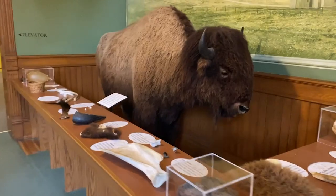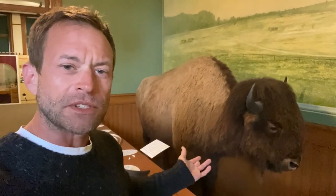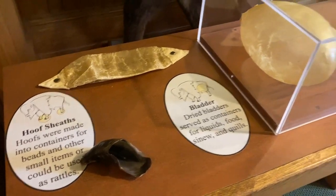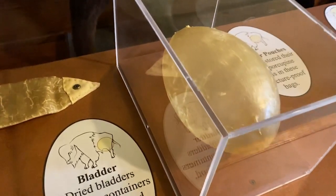Buffalo! I always liked these critters. I've learned some facts about them over time — like they can jump seven feet straight up in the air from standing still, and they can run very fast. Don't get near them. But I've never seen a display about buffalo quite like this — it shows all the parts of the buffalo that were used.